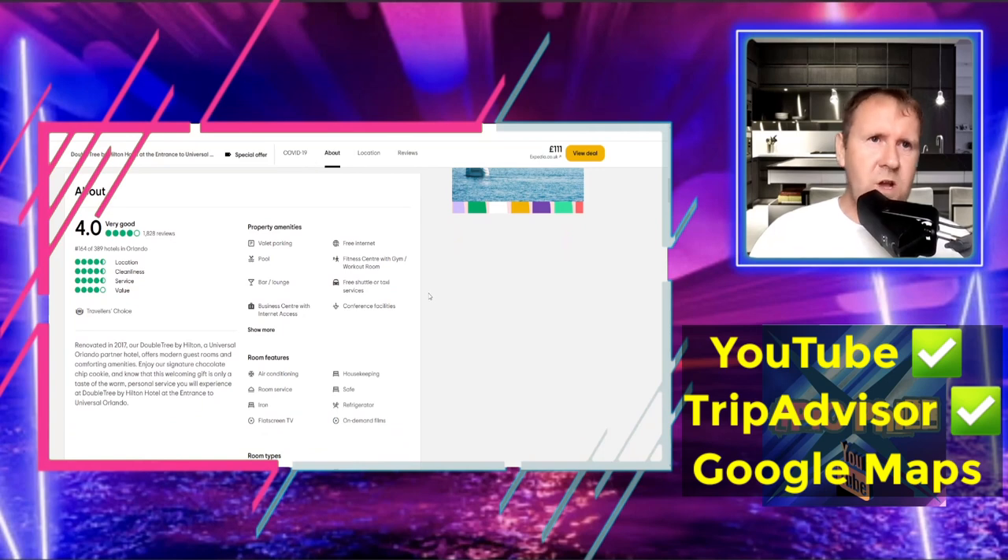So it's a 4.0 out of 5 on TripAdvisor. Renovated in 2017, the DoubleTree by Hilton as a Universal Orlando partner hotel offers modern guest rooms and comforting amenities, including their signature chocolate chip cookies. Property amenities include valet parking, free internet, pool, fitness center and gym, bar and lounge, free shuttle taxi service, business center and internet access, and conference facilities.